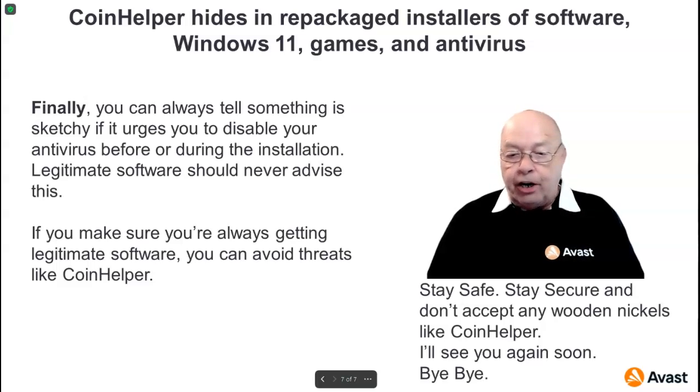Stay safe, stay secure, and don't accept any wooden nickels like Coin Helper. I'll see you again soon.